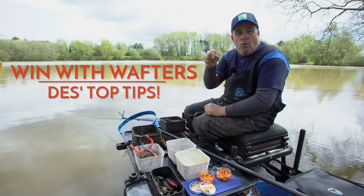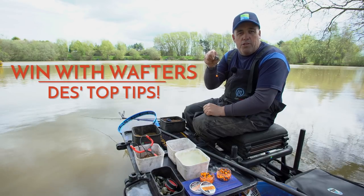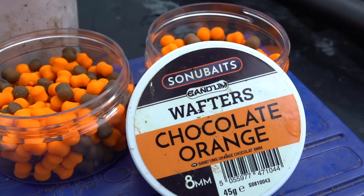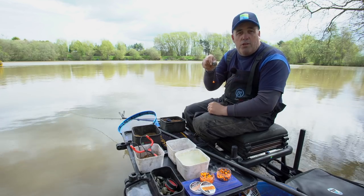Wafters are probably one of the most important baits in today's commercial fishing, and I'm going to run you through all the little things that I've learned over the last couple of years about why wafters are so deadly.